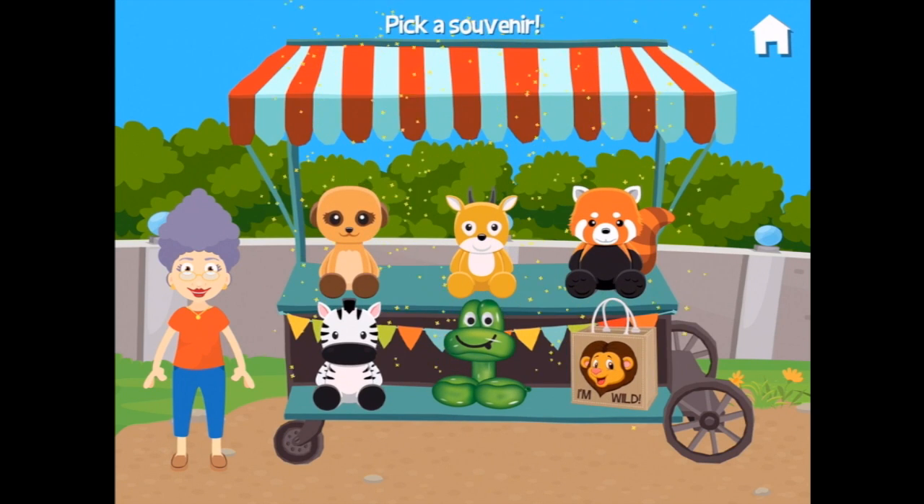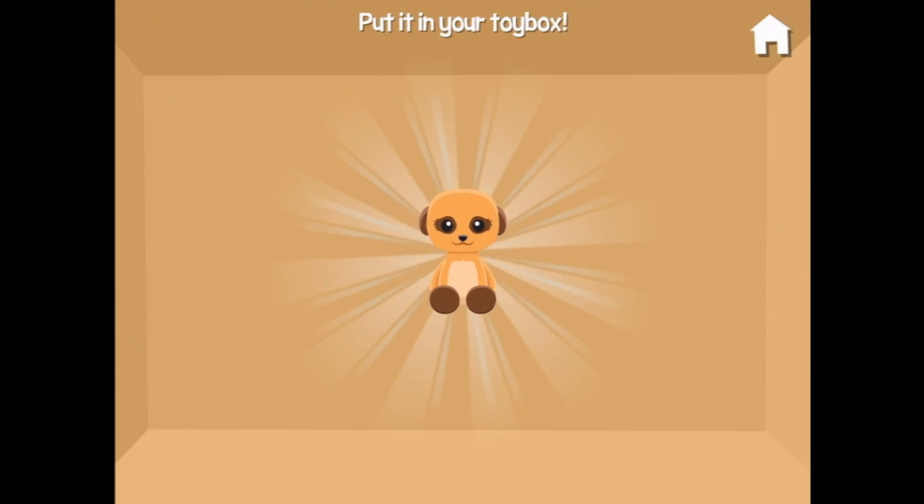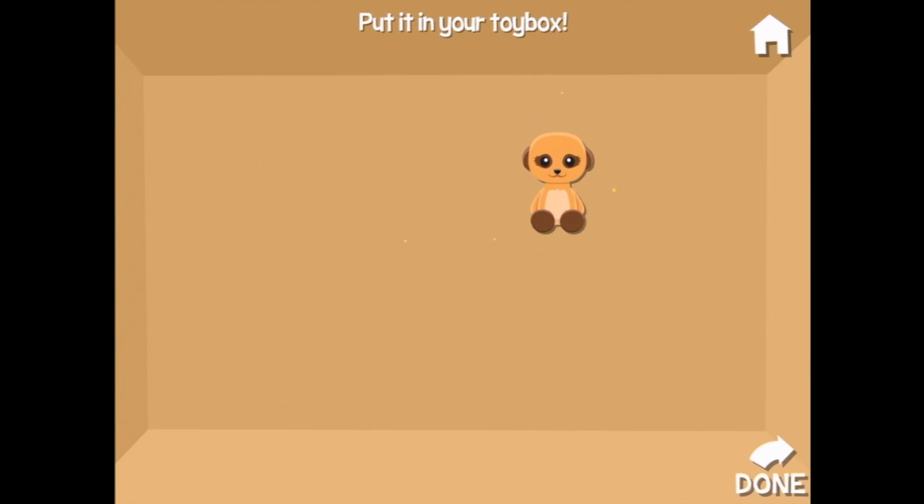It's been such a nice time! Let's pick a souvenir. Oh — a meerkat! I assume it's a meerkat. All right!